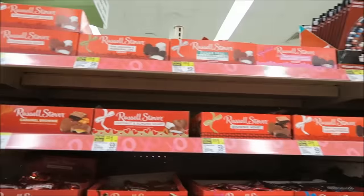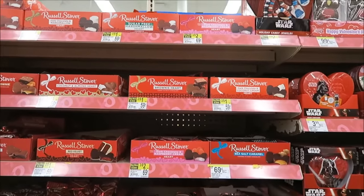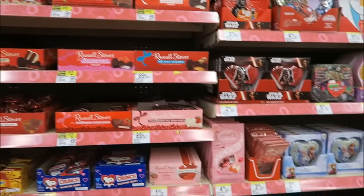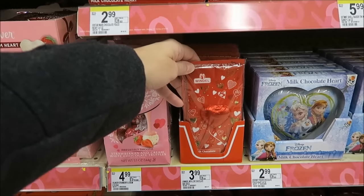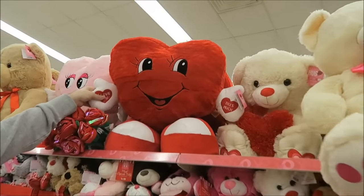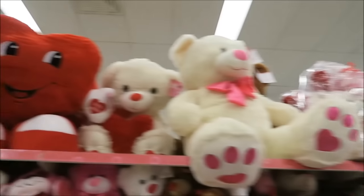We've had all these flavors except they're just in heart shapes. The brownie heart truffle heart — yeah, we've had all of those. What is this? Wendel? I've never heard of Wendel milk chocolate — that's new to me. Those are cute — I mean, I would never want anything like that at all.